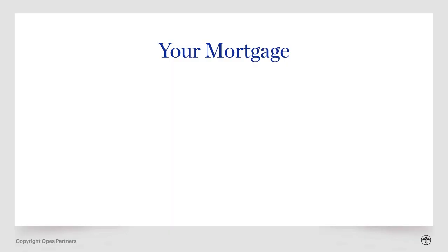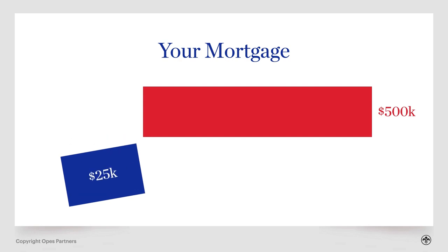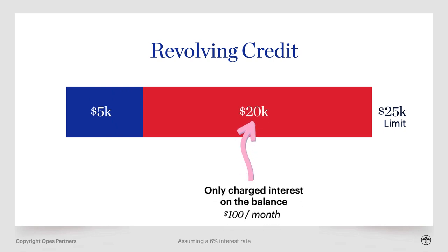Let's rip into what a revolving credit actually is. Let's say you've got a $500,000 mortgage. You can break off a portion of that, say 25K, and set it up as a revolving credit. This basically works like a giant overdraft that's already maxed out. So let's take that 25K — that's your limit. But like an overdraft, you can put money into that revolving credit, and then you are only charged interest on the balance.